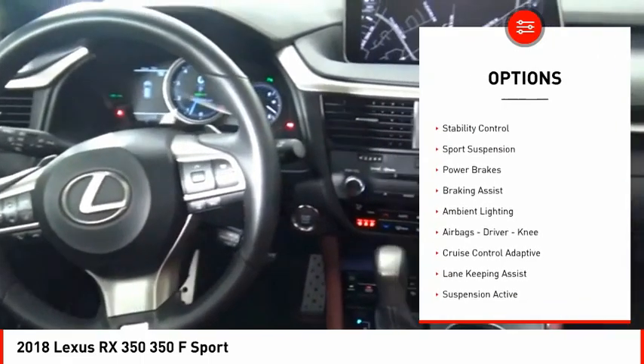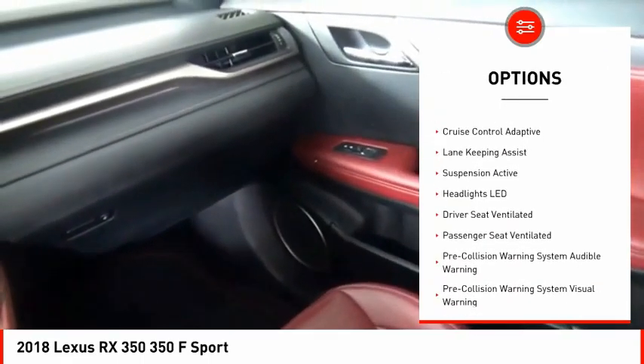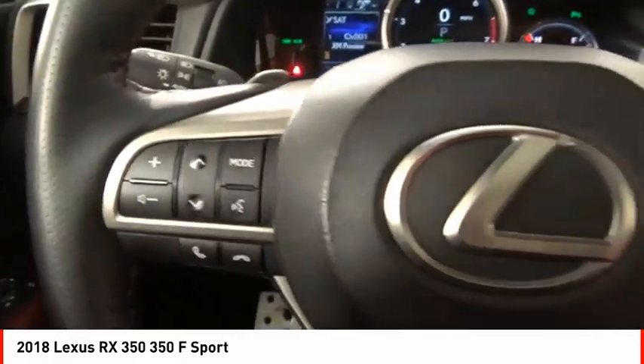ride control, power windows with safety reverse, emergency braking preparation, traction control, stability control, sport suspension, power brakes, braking assist,